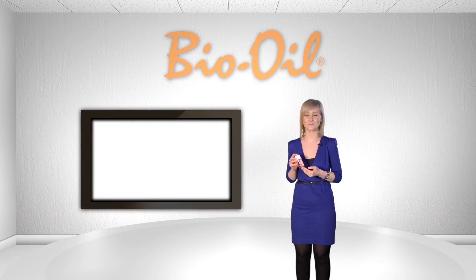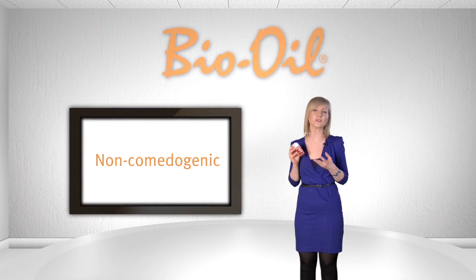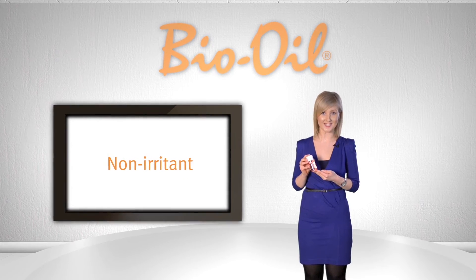Bio Oil has been found to be non-comedogenic, meaning it doesn't clog pores or cause acne, so it's a great face moisturiser. It's also been proven to be a non-irritant, therefore it's suitable for sensitive skin.